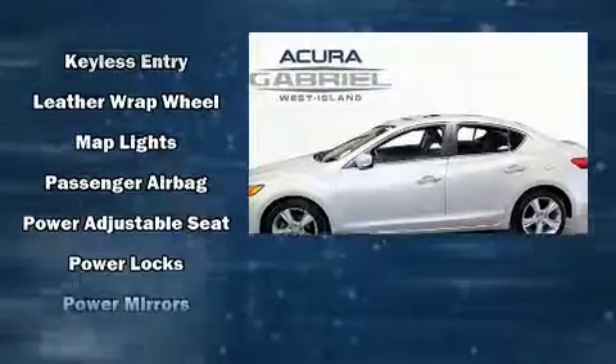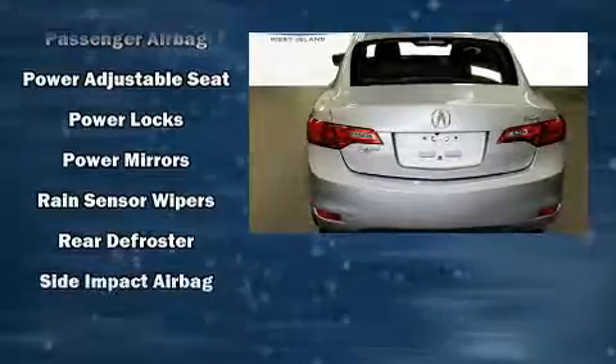Acura also prioritized safety and security by including front and side impact airbags, traction control, and ABS brakes.